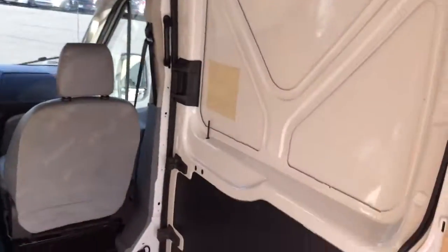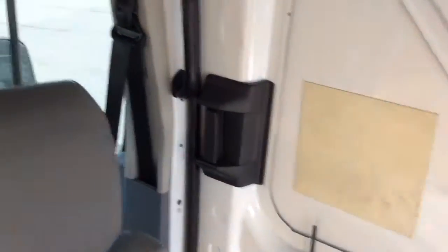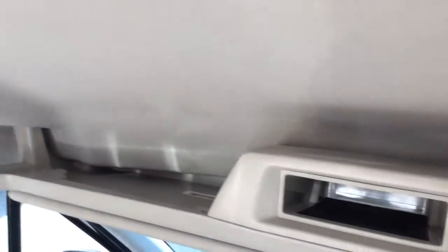You can easily stand up in here. You have the sliding doors on this side. And up top here, it has a nice little storage compartment — you can put a couple things up there.